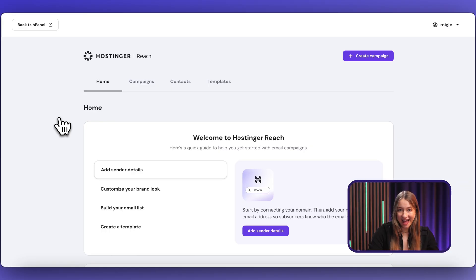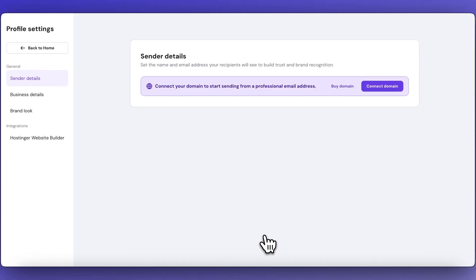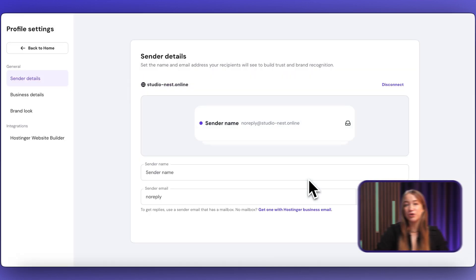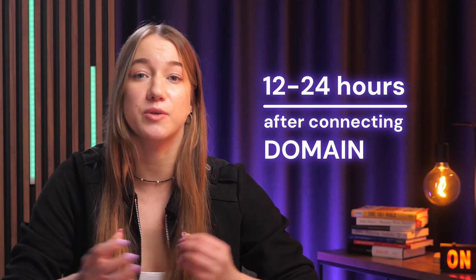Before we do anything else, you should start off by connecting your custom domain — just click 'Add Sender Details' to proceed. If you already have a domain purchased through Hostinger, it literally takes one click to connect it, and all of your DNS records will be synchronized automatically. That said, it's best to wait 12 to 24 hours after connecting the domain for the DNS records to actually propagate.